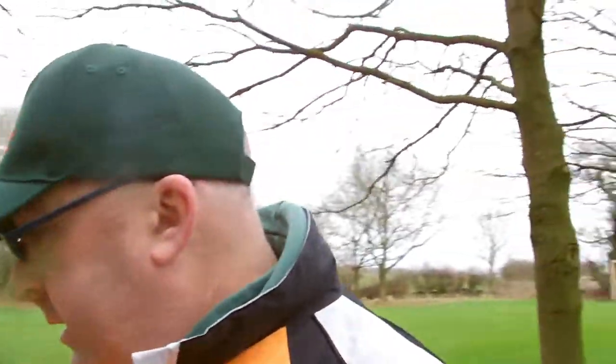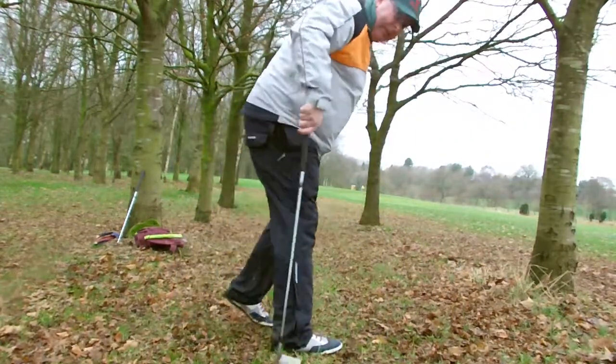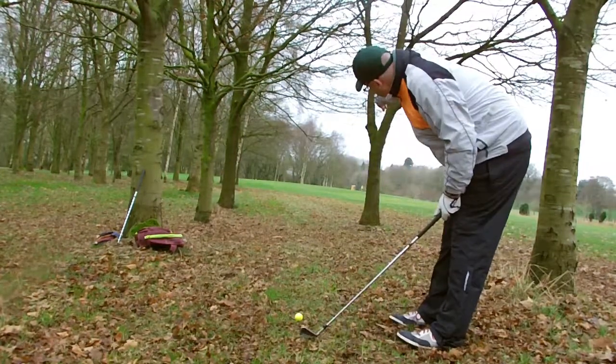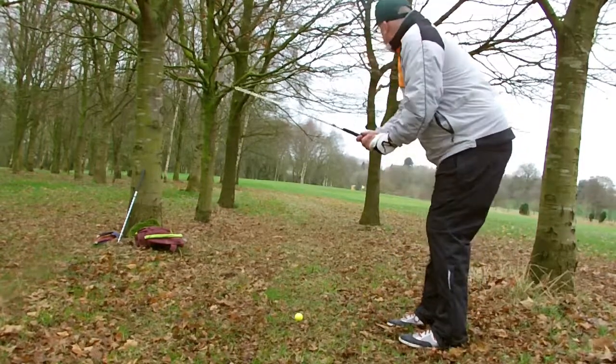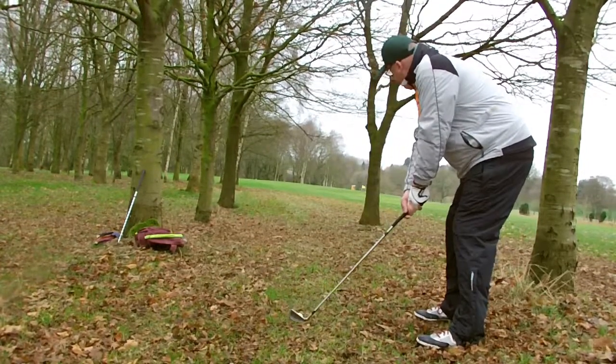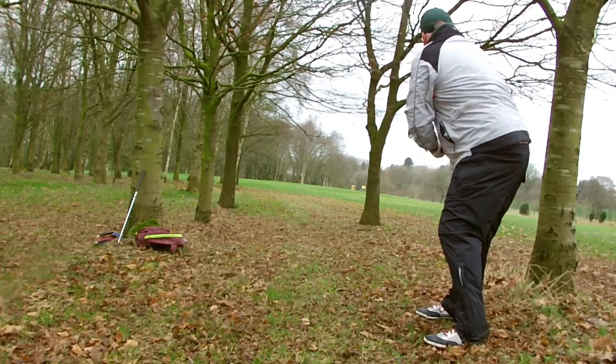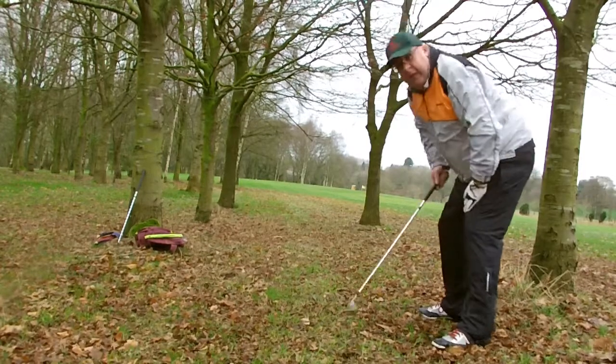Shot number two coming up. I'll put the camera down — it's a bit windy and it'll probably fall over. Shot number two and I've gone the wrong way around, so I'll play it left-handed, which is ideal because there's a gap through the trees. It's made the fairway — a bit of a scrappy shot but it's in the fairway. That's shot number two.